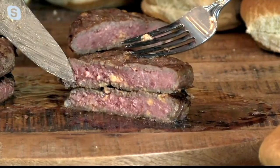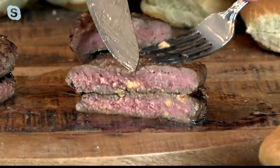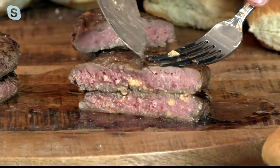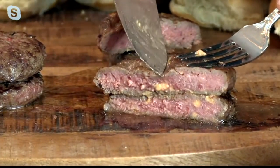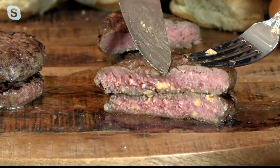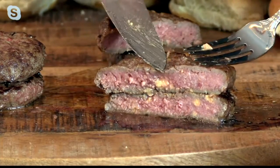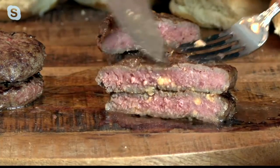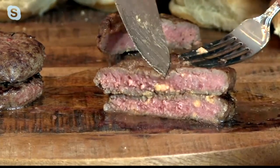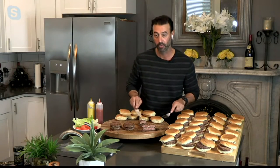You see those flavor pockets? That exists because we coarsely grind the burger. I just actually had a burger right before the show, and this melts in your mouth. Because it's coarsely ground, when you bite into it, it's naturally just going to fall apart in your mouth, just like butter. All those juices are the marbling, the chuck, the filet, the ribeye inside the steak burger.